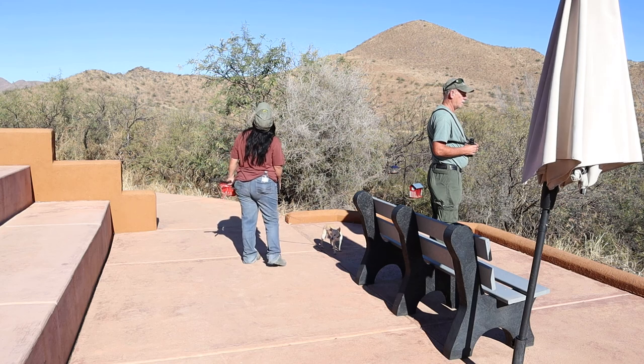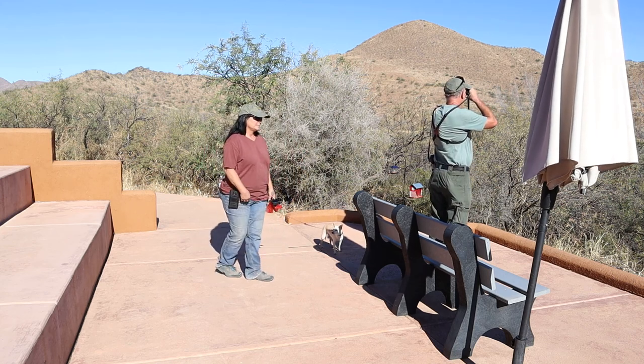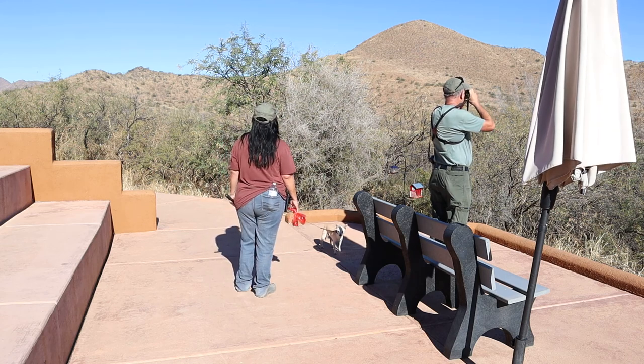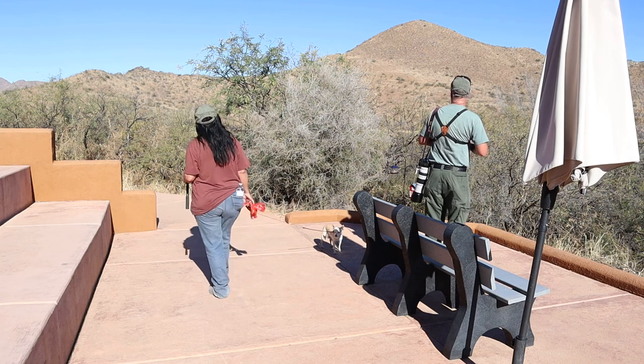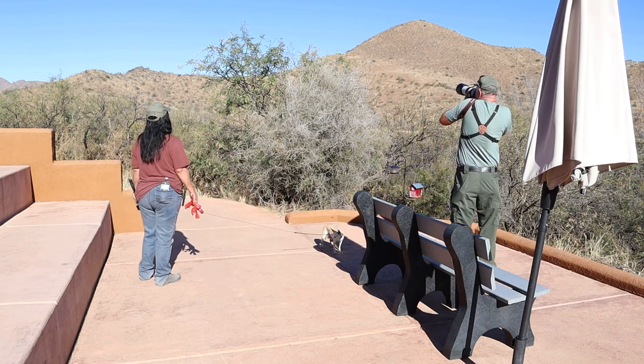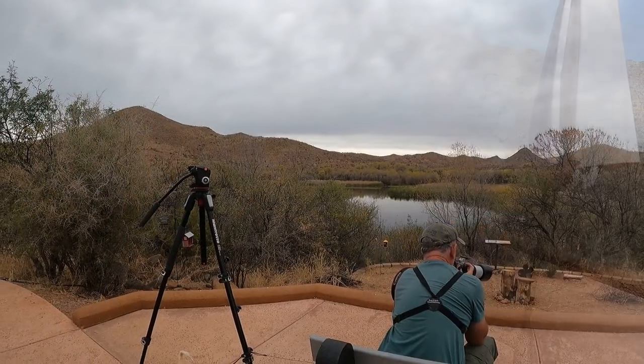The trailhead for the birding trail is located at the west end of the park. The first hundred yards of the trail is paved and is handicap accessible. Here you will find a bird feeding area overlooking the lake. This is a great spot to relax and let the birds come to you, and it is also a great spot for photography.